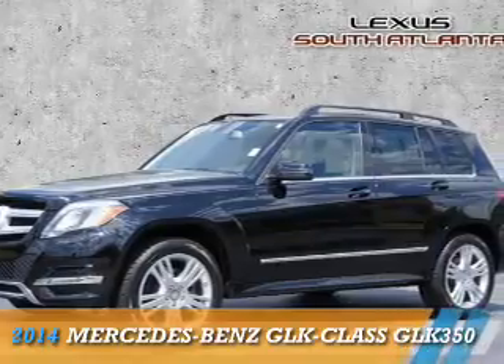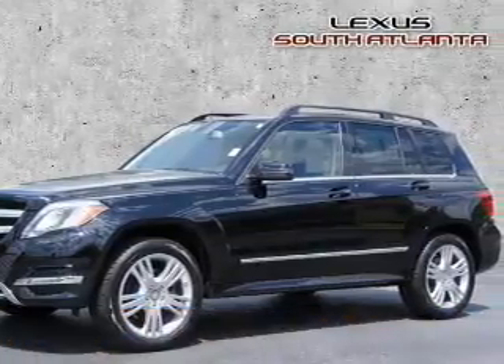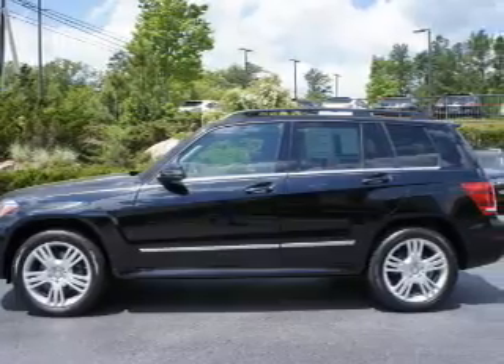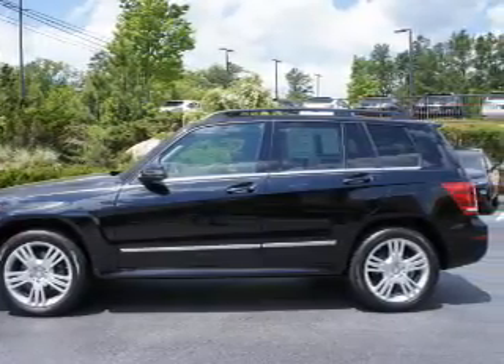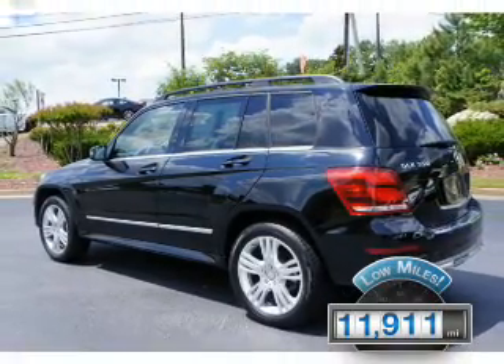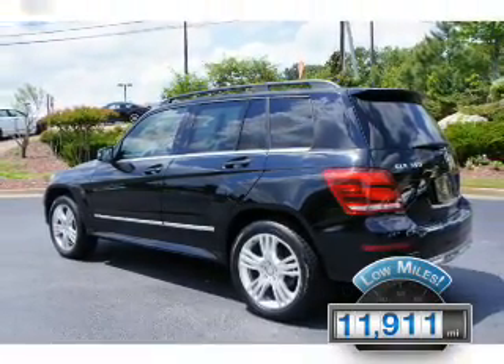Presenting the 2014 Mercedes-Benz GLK Class. It's powered by rear-wheel drive, a 3.5-liter six-cylinder engine, and an automatic transmission. With fewer than 15,000 miles, this vehicle has a long road ahead.